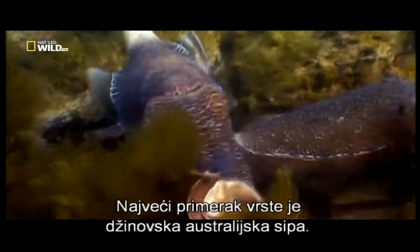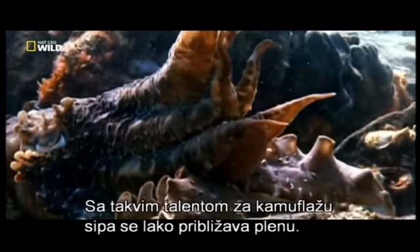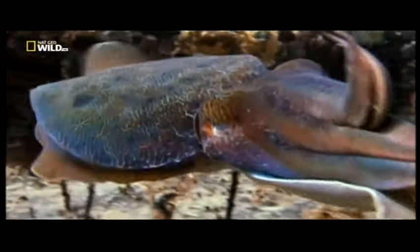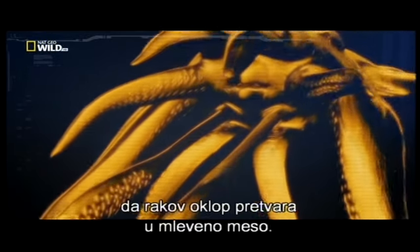The titan of the species is the Australian giant cuttlefish. With such talent for camouflage, the cuttlefish can creep right up to prey. It then prepares its main weapon: two long tentacles tipped with suction cups that capture prey and deliver it to a beak sharp enough to make mincemeat of crab shell.